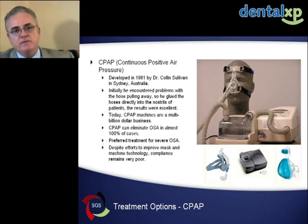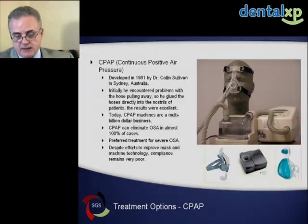If CPAP doesn't work for them and oral devices are very effective, we're obliged to make that knowledge available to people so they don't die from their disease. Sleep apnea leads to heart attacks, strokes, and a lot of suffering. We're compelled to get the word out that being CPAP intolerant doesn't mean you have to die from the disease. CPAP works well, but a lot of people have a hard time with it — that's just a fact.